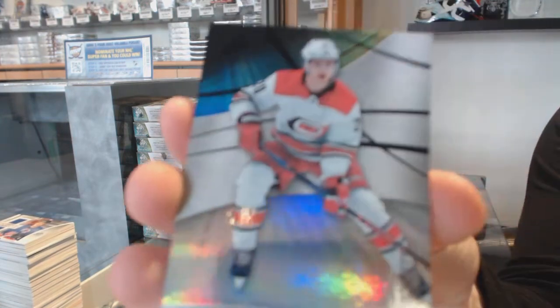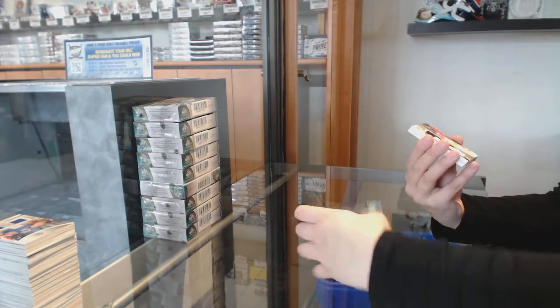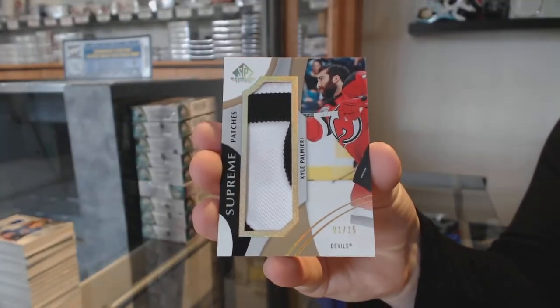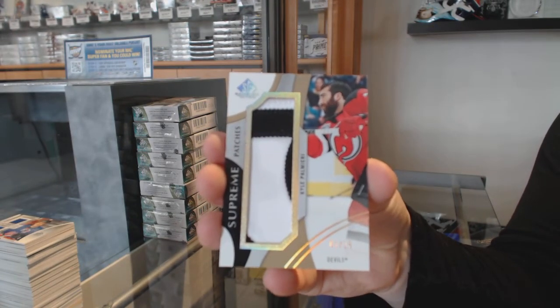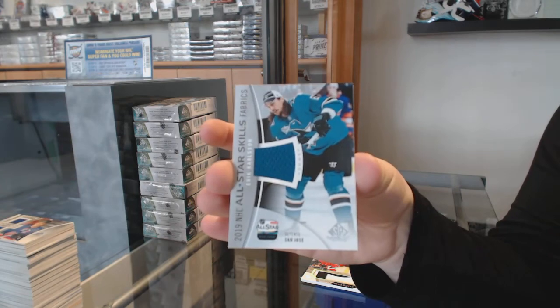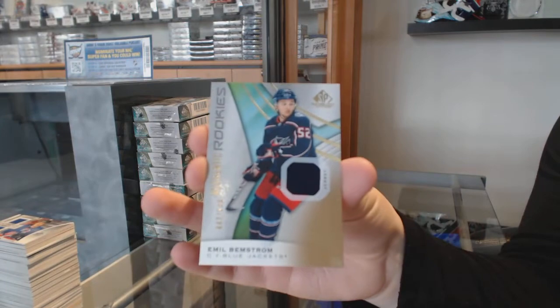We've got number 275 for the Hurricanes, Sebastian Aho. Rainbow number 275 for the Blue Jackets, Zach Werenski. We've got the supreme patches number 15 for the New Jersey Devils, Kyle Palmieri. Jack Eichel Showcase Standouts for the Buffalo Sabres. All-star jersey for the San Jose Sharks, Erik Karlsson. And Emil Bemstrom rookie jersey for the Blue Jackets.